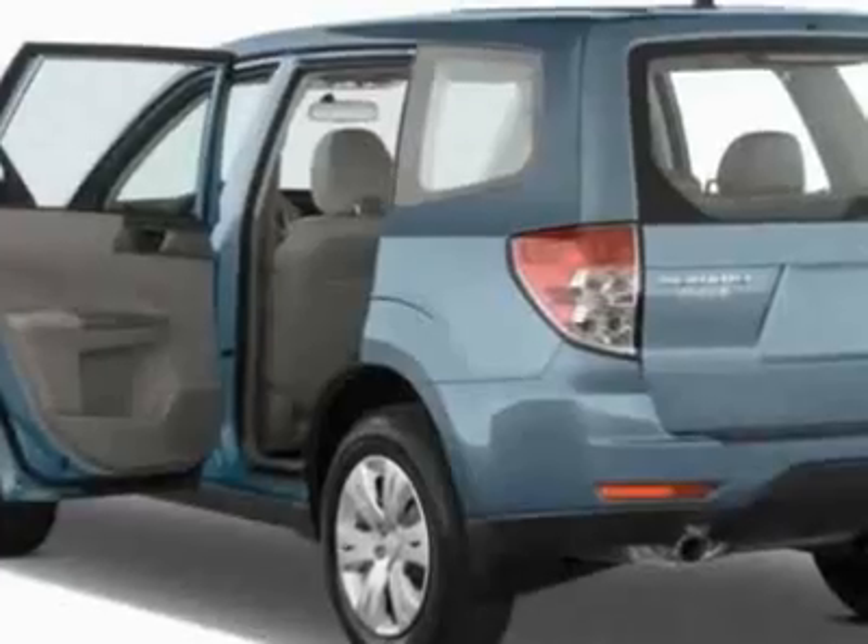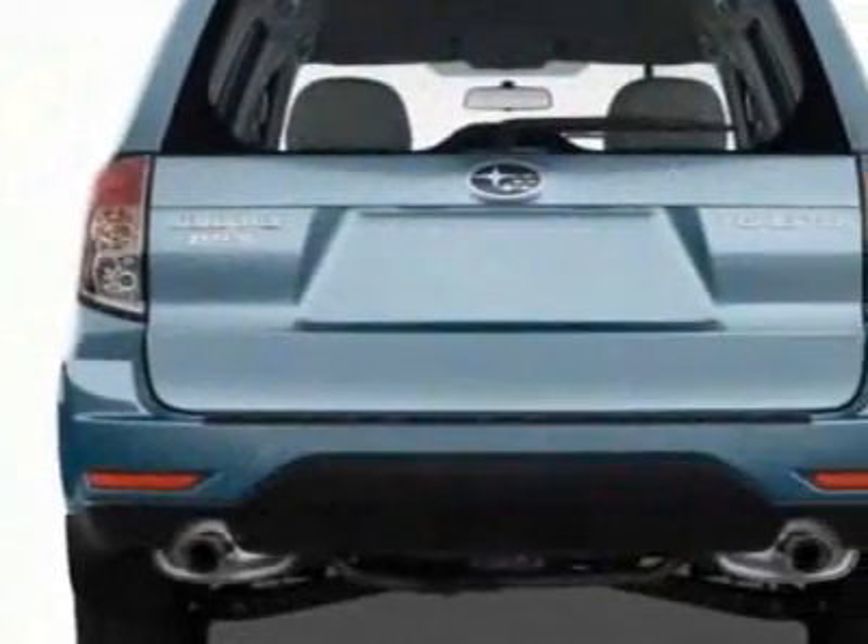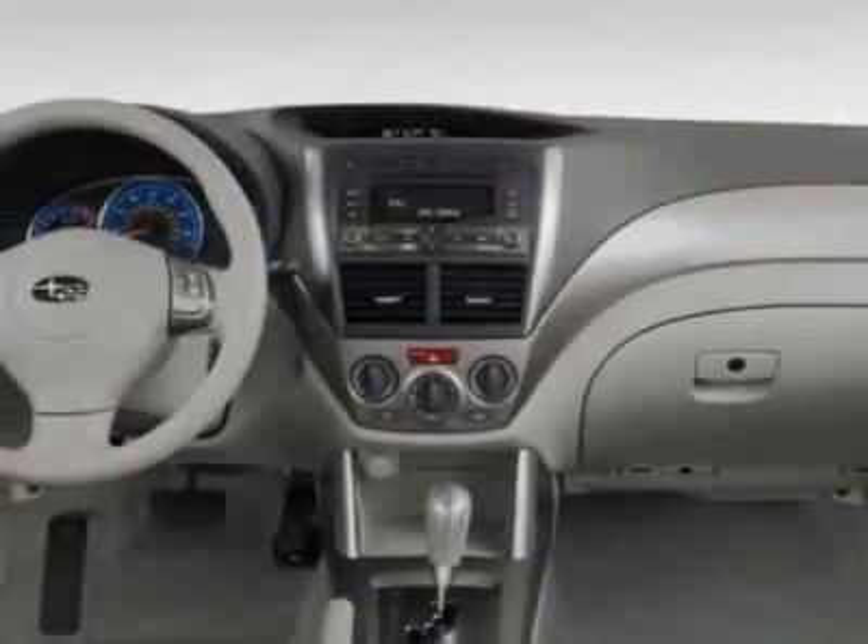Additional options for this vehicle include the all-weather floor mats, auto-dimming mirror with compass, cargo net vertical, splash guard kit and the rear bumper cover.